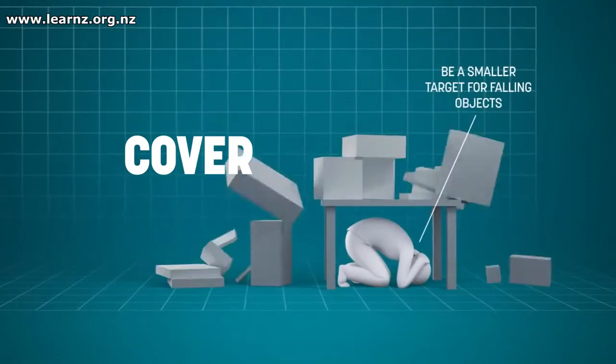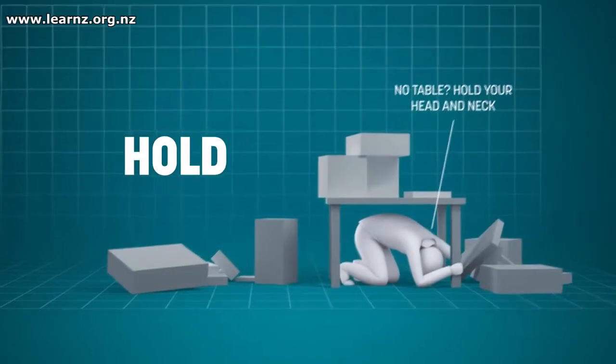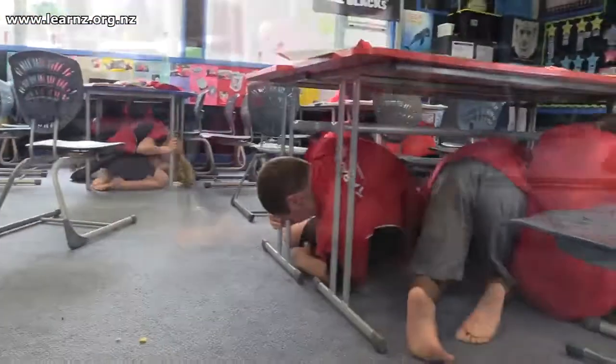The third part is holding on to that desk because of the shaking — the desk might start moving across the floor of the room you're in. So you're going to hold on, just thinking about the environment and how you're going to protect yourself and stay safe during the strong shaking.